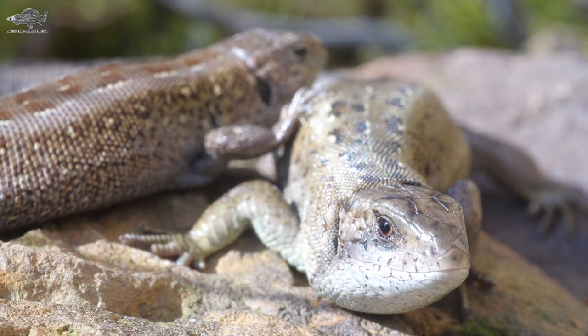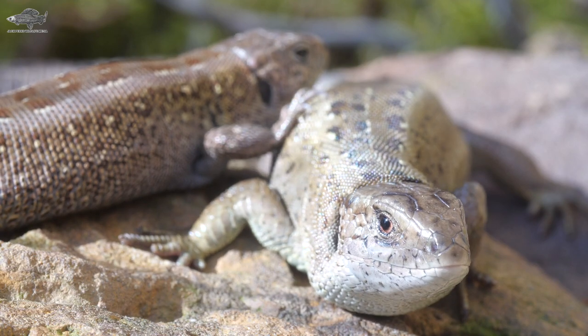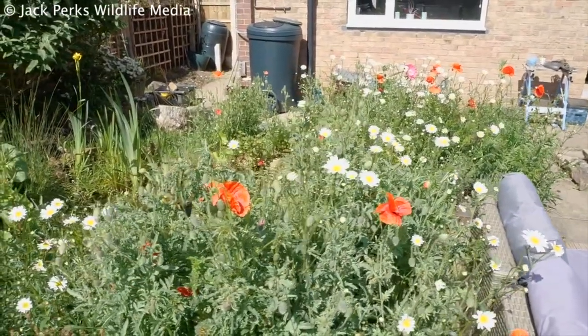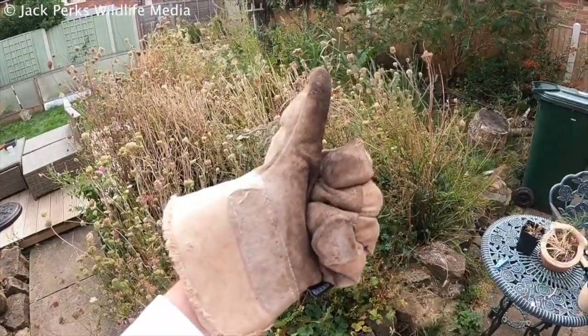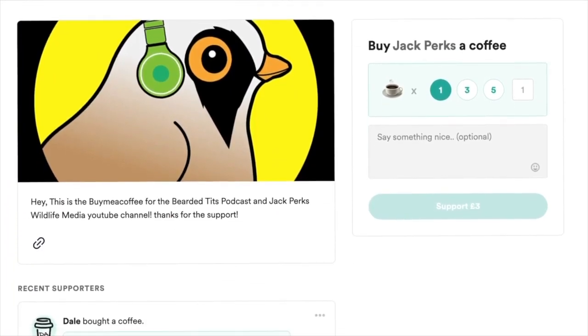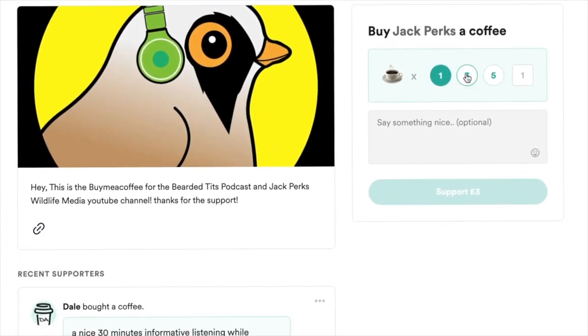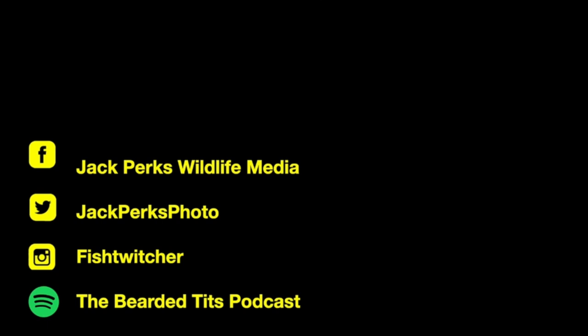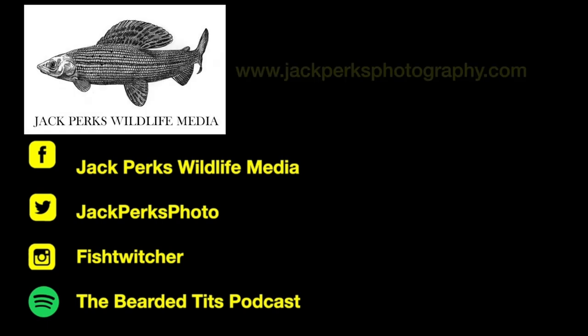That's our list of the three native British lizards. Thanks for watching. If you want to support the channel, liking the video and subscribing really helps. You can also donate via the buymeacoffee.com link, and all the money from that goes back into making new films for the YouTube channel. Check out other videos in the links here, as well as my website, social media, and the podcast I host, The Bearded Tits Podcast. Cheers.